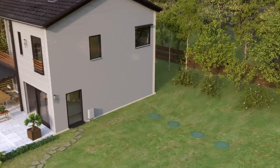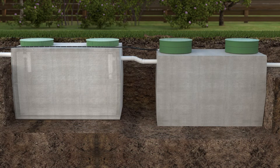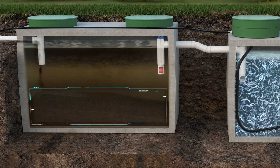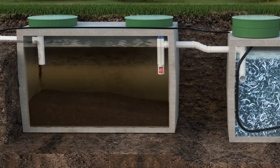Let's see how the system works. Wastewater discharges into the primary treatment tank. FOG — fat, oil, and grease — float on the surface, while solids settle on the bottom. The area is large enough to provide sufficient time for anaerobic bacteria degradation of sludge, thus reducing its volume.